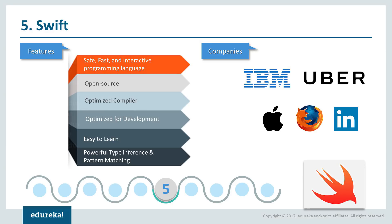Coming in at number five, we have Swift. It's a safe, fast and interactive programming language that combines the best in modern programming language thinking with wisdom from the wider Apple engineering culture and diverse contributions from its open source community. The compiler is optimized for performance and the language is optimized for development without compromise on either. For those of you who are new to programming, this is one of the most friendly programming languages that you can pick up. Swift combines powerful type inference and pattern matching with modern, lightweight syntax, allowing complex ideas to be expressed in a clear and concise manner. As a result, the code is not just easier to write but easier to read and maintain.